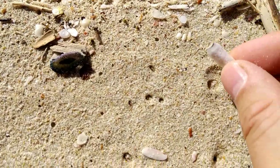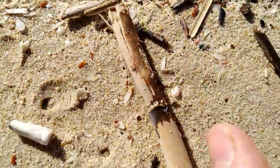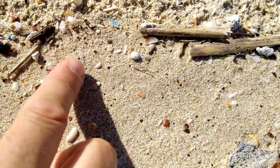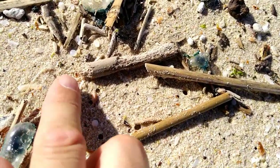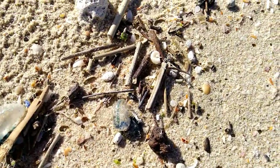Here's a cigarette filter, nurdle, nurdle, nurdle — they're just everywhere. Millions of them.